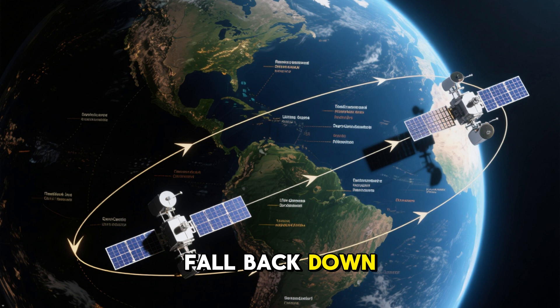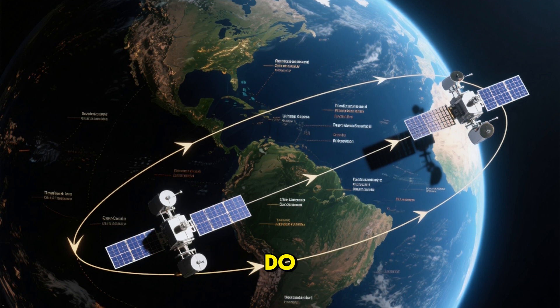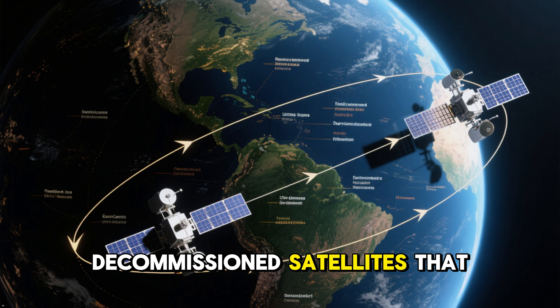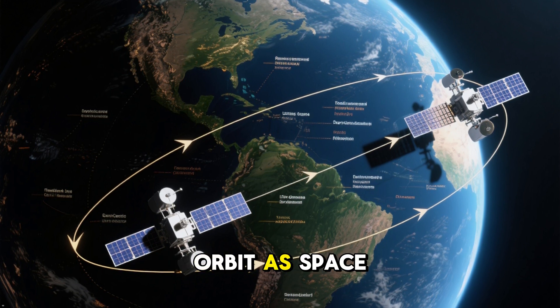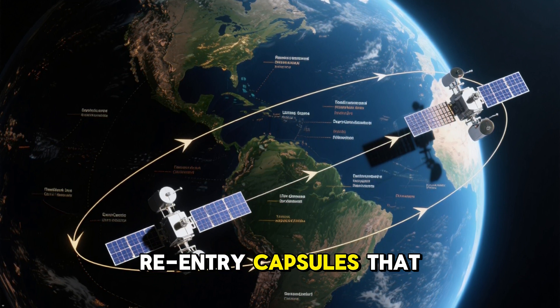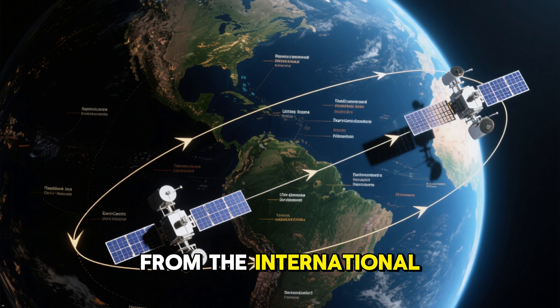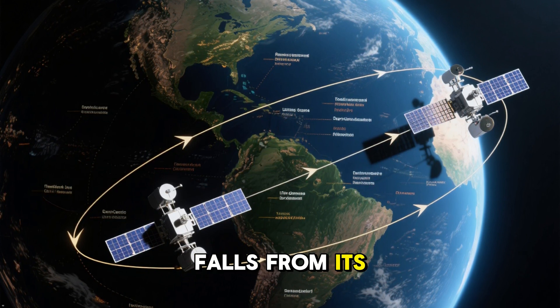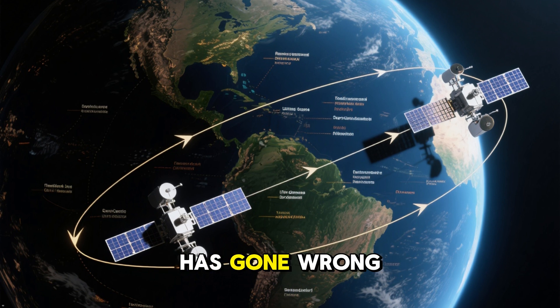Don't they eventually fall back down to Earth? You bet they do. Sometimes this is intentional, like with some decommissioned satellites that are left in orbit as space junk, or with re-entry capsules that bring astronauts home from the International Space Station. But generally, if a satellite falls from its orbit, that means something has gone wrong.